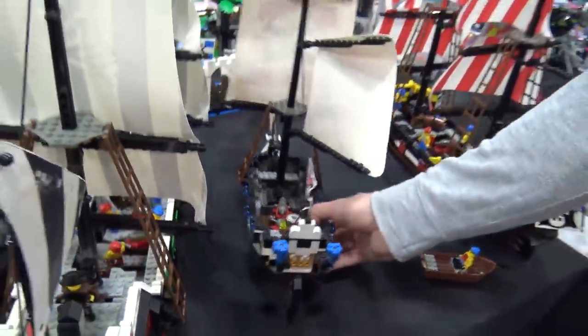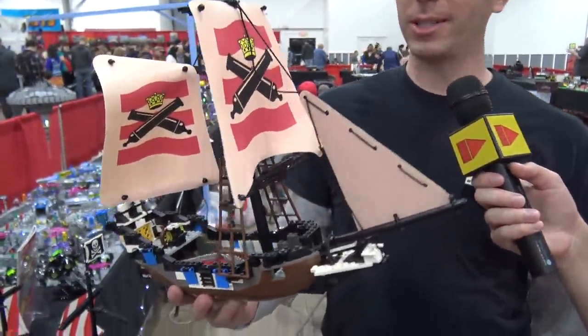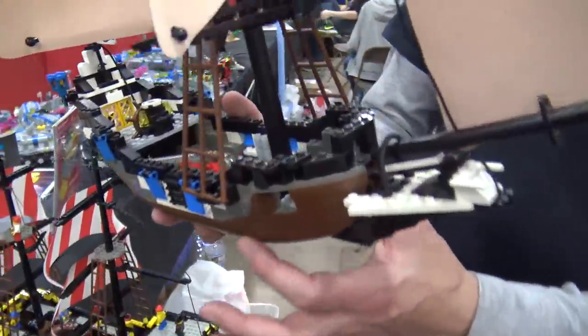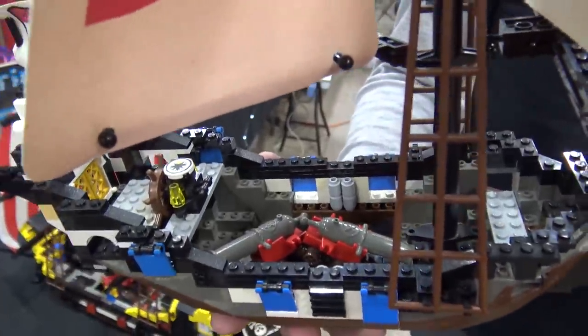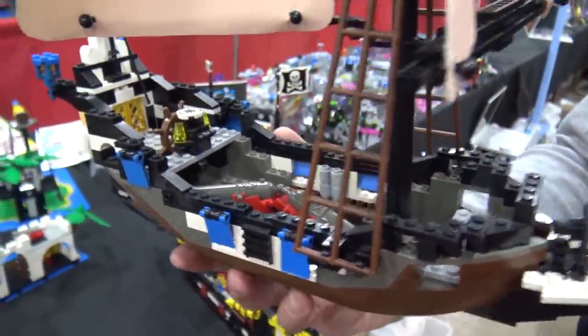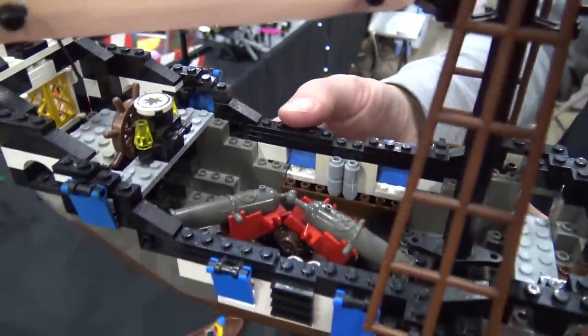Wave two had the original Imperial Flagship, which is very lame in comparison to the later one. They introduced narrower hulls with this wave. The original Caribbean Clipper used wide hulls, which just looked funny — short and squatty — so the narrower hull made things more proportional.